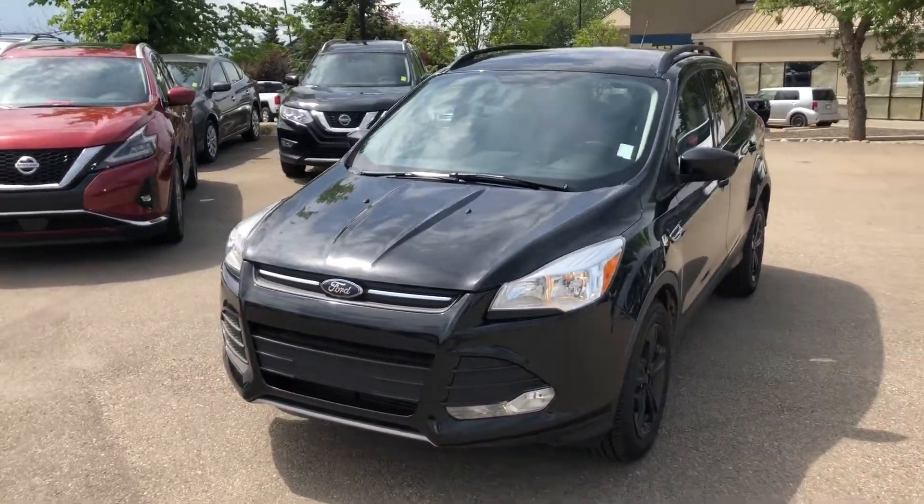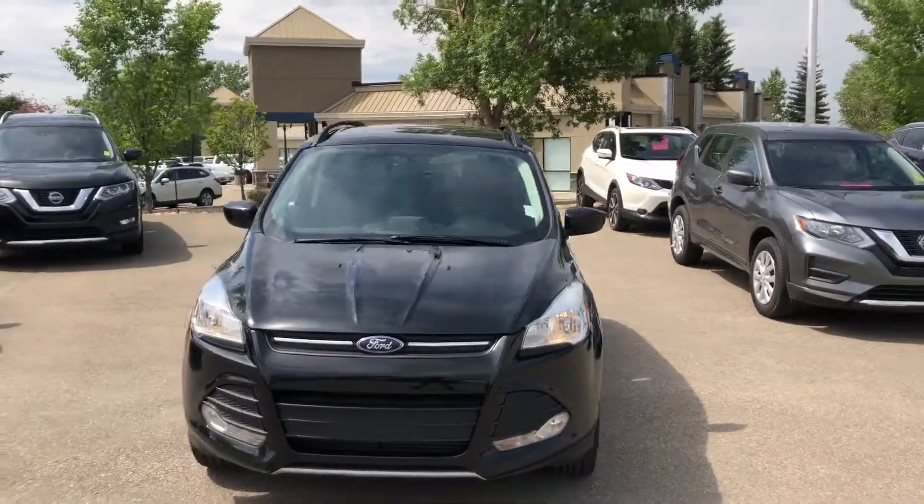Once again, this is Ali at Sherwood Nissan. Give me a call at 780-449-5775.